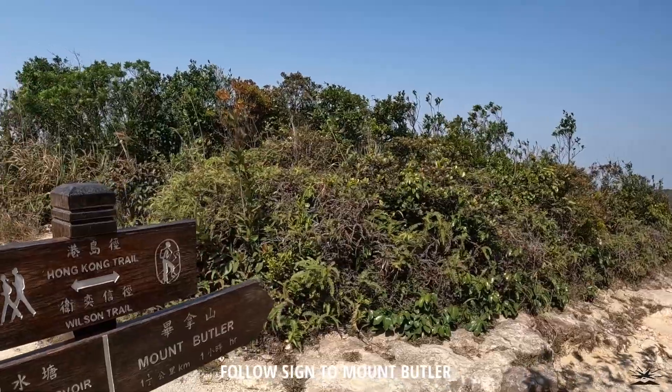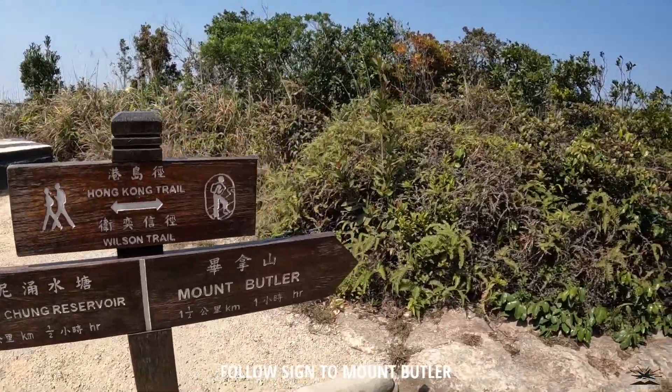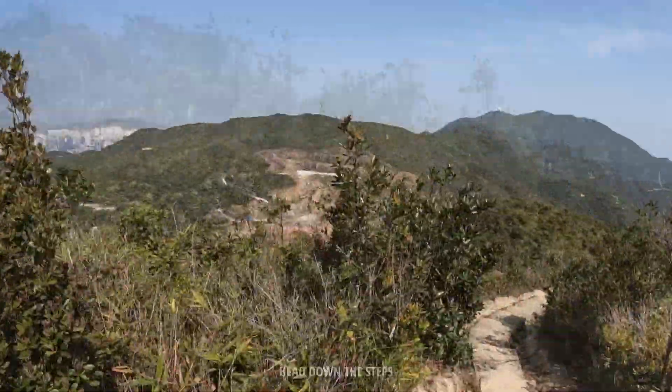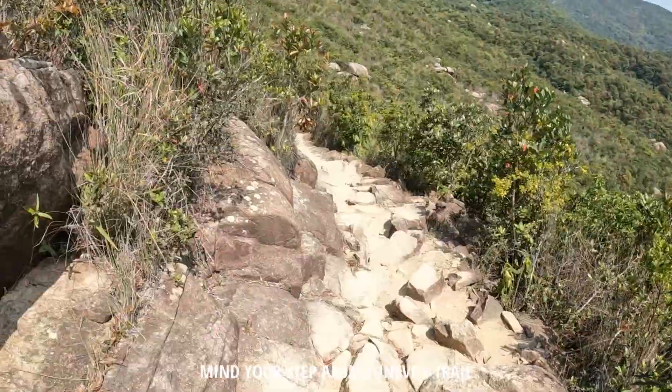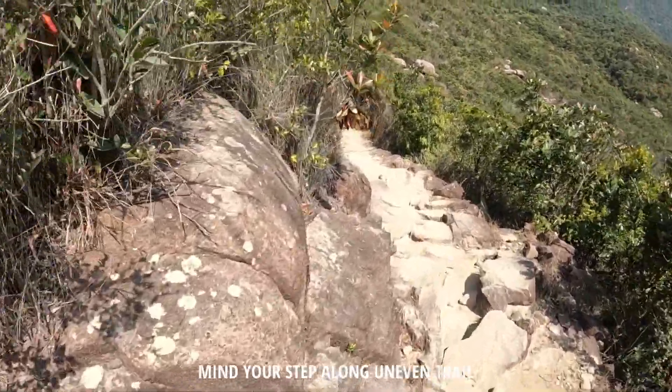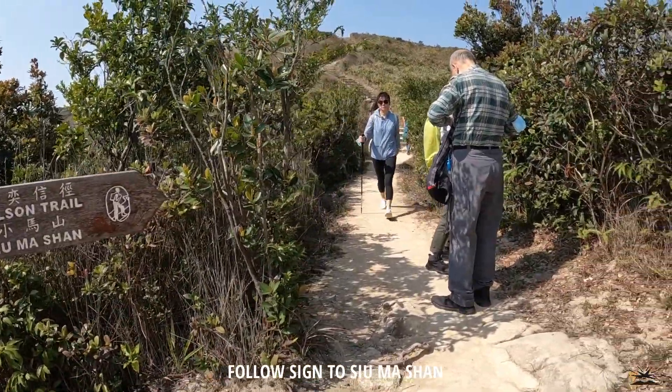Let's see — one and a half kilometers to Mount Butler in one hour. Let's go, be careful up. So we're at Siu Ma Shan here, going up there.